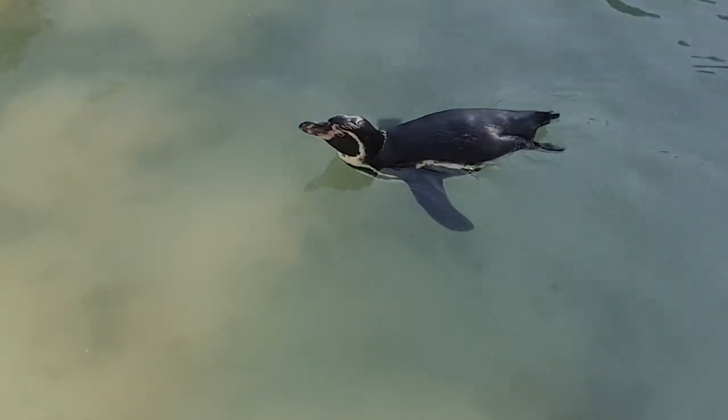They are so cute! Today is officially cute day at the zoo - cute otters, cute birds, and now cute penguins.